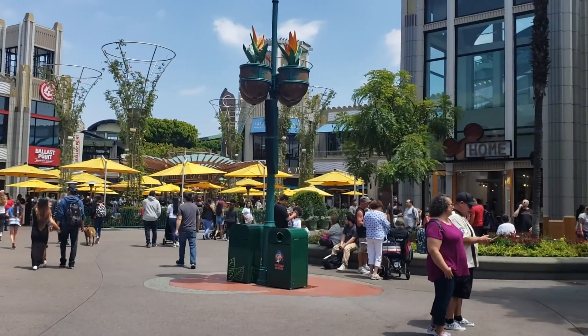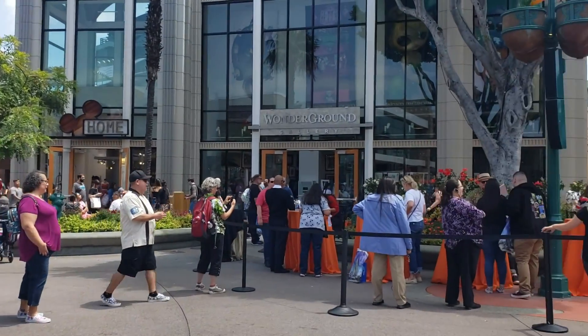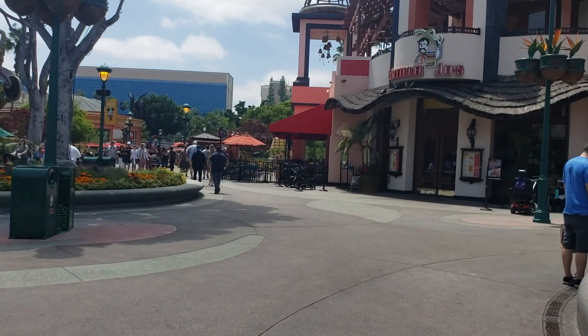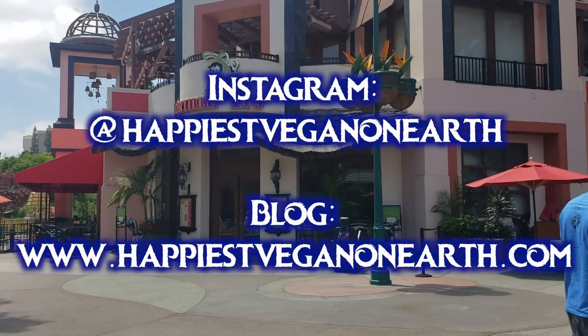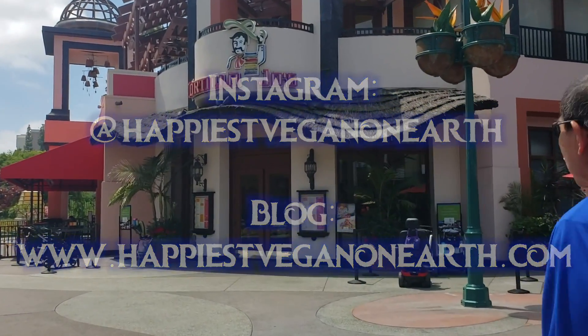Please be aware that although I try to update as thoroughly as I can, the food options at the Disneyland Resort do change regularly so the information becomes out of date at some point. Please check the main page of this channel if you are watching this more than a couple of months in the future and use the most current version of the guide. Also check out my blog and my Instagram which are linked in the description below for the most up-to-date information.